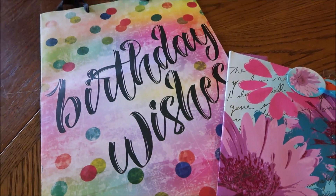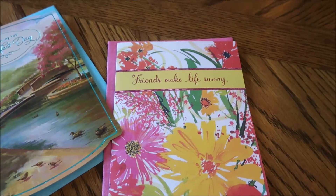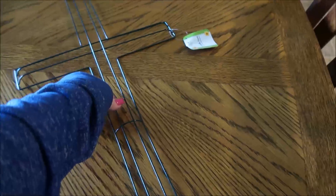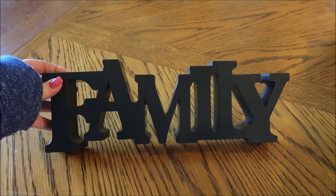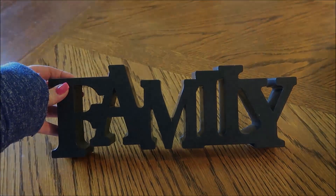Definitely new at my Dollar Tree was all of the graduation items — I hadn't even thought about it, but it is getting time to get those things out. They had lots of decorations, plates, cups, napkins, tablecloths, signs, photo booth props, and just lots of items that are perfect for planning those graduation parties.